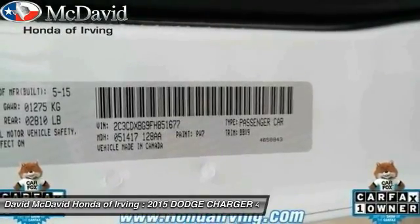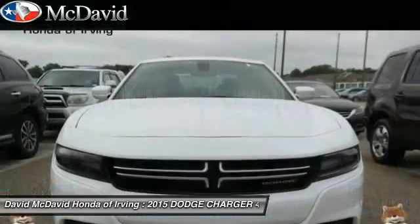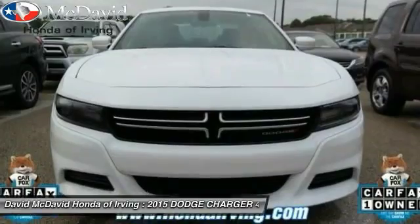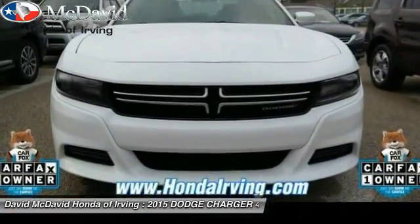Here are some of this vehicle's great options: Bluetooth, keyless start, remote keyless entry, tachometer, brake assist, cloth seat trim, power driver seat, and a 4-piece floor mat set.